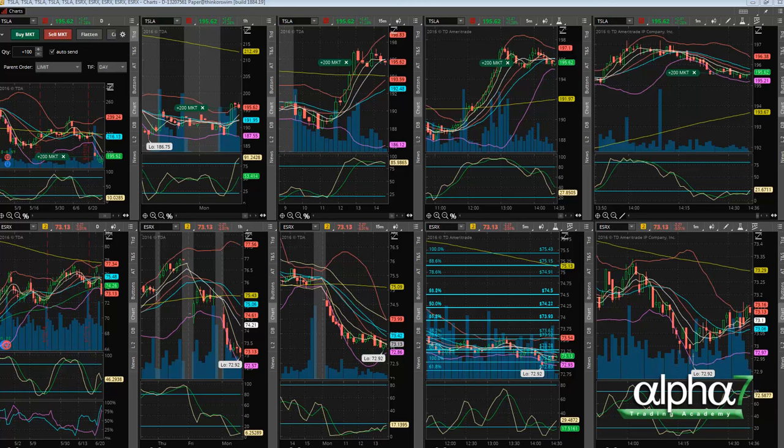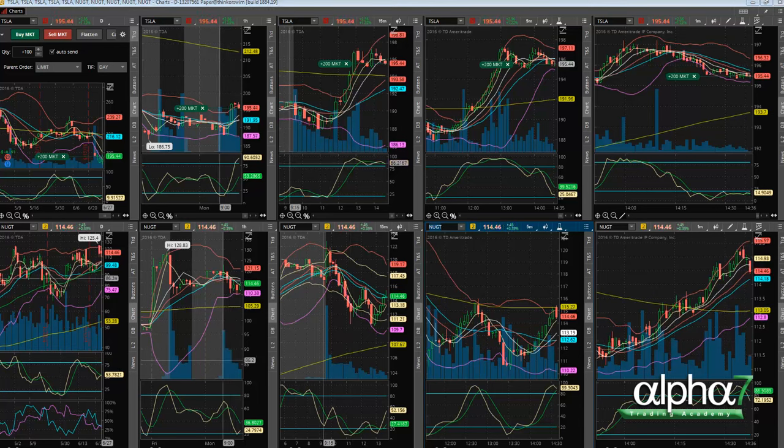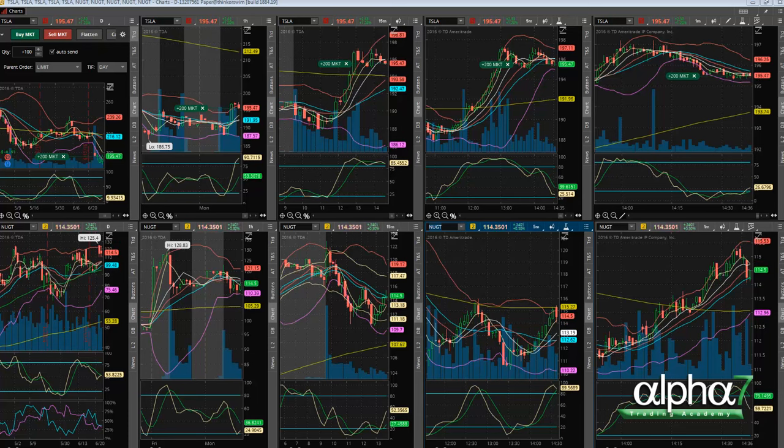We're going to see there's actually another entry here — putting 200 shares short at 195.27. The intended entry was 195.32 but I had some slippage, so I got filled at 195.27. You can see that Tesla is going to try to shake people out here.